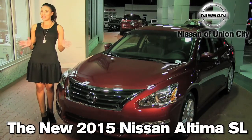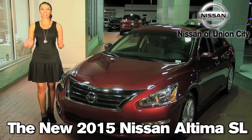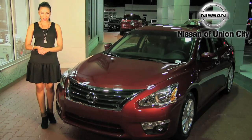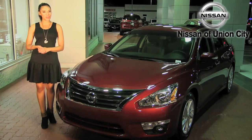Hi, Crystal here from Nissan of Union City. We are part of Automotive Associates of Atlanta, one of the largest volume privately owned dealer groups in the southeast. Today I'm going to tell you all about the 2015 Nissan Altima and just why it is one of the top award winning vehicles in its class.